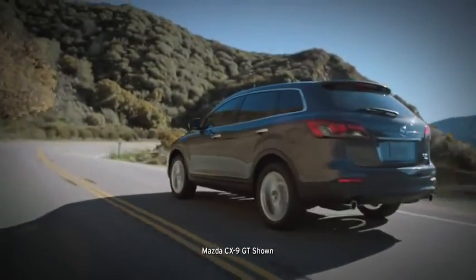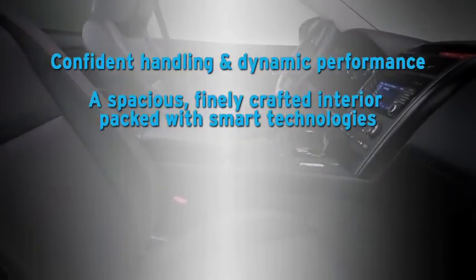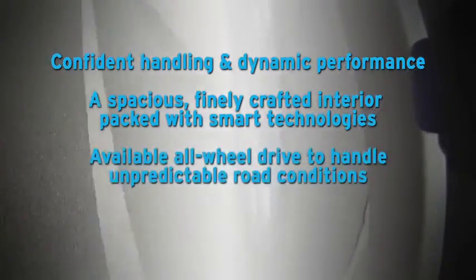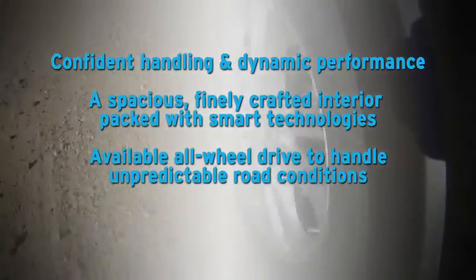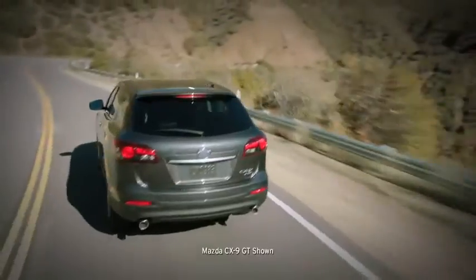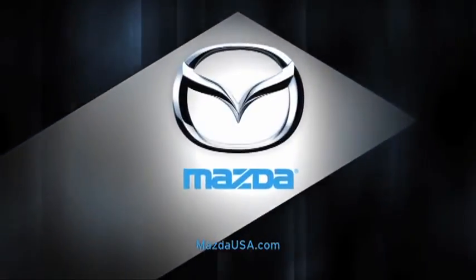Among seven passenger SUVs, the new CX-9 is a true standout. For a surprisingly affordable price, it delivers confident handling and dynamic performance, a spacious, finely crafted interior packed with smart technologies, available all-wheel drive to handle unpredictable road conditions, and versatile seating and cargo layouts. So get behind the wheel and experience the redesigned Mazda CX-9 for yourself.